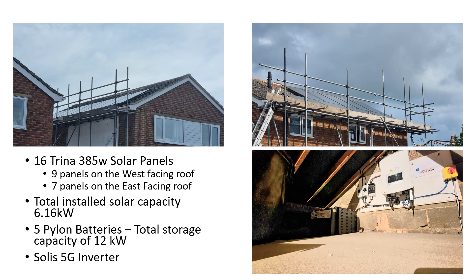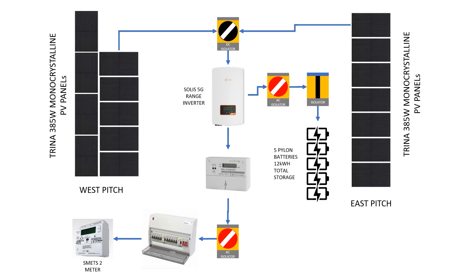Our total installed solar capacity is 6.16 kilowatts. We also have 5 Pylontech batteries in the loft, and the total storage capacity of those is 12 kilowatts. And then we also have a Solis 5G inverter. For those that are interested, this is the installation in diagram form.